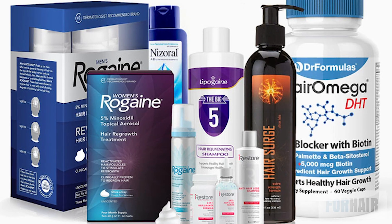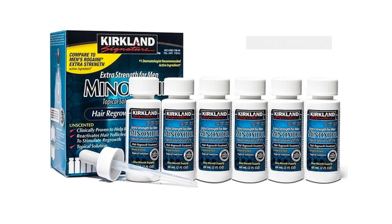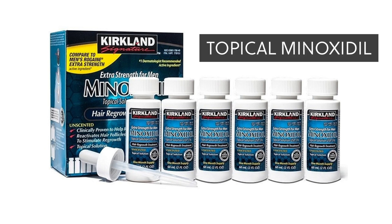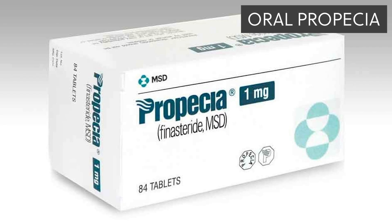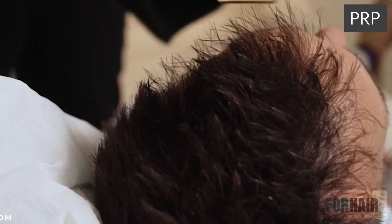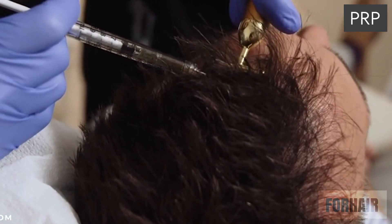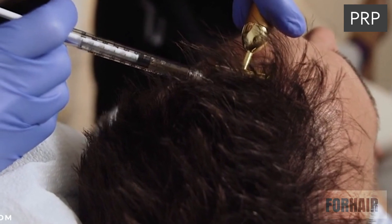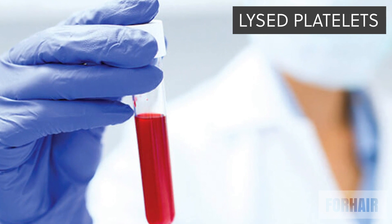Regenerative medicine includes a number of different options today that were not available in the past. We've had topical minoxidil since the 1980s. We've had oral Propecia since around 1997. We've had PRP since around 2006–2007; the first reported cases of it being a benefit in the literature were around 2005 for hair. We have had lysate platelets since about 2016.